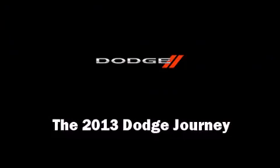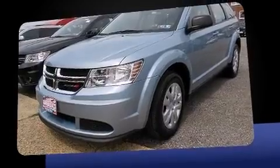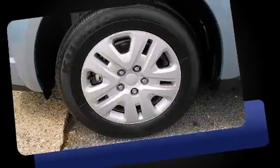Take command of the road in the 2013 Dodge Journey. Smooth gear shifts are achieved thanks to the efficient four-cylinder engine, and for added security, dynamic stability control supplements the drivetrain.